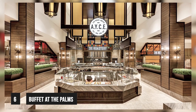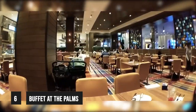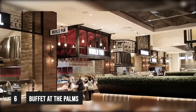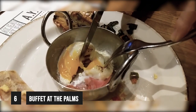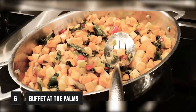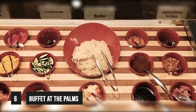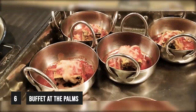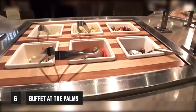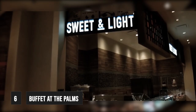In at number 6, it's the all-you-can-eat buffet at the Palms. If you're looking for the best bang for your buck, then look no further. Considered one of the best value buffets in Las Vegas, this buffet has a choice to suit every palate. Although it's located off strip, the Palms is certainly worth a visit. This buffet has lots of different stations: from the greenery to the world pan, the roastery to the hearth, along with smoke and fire, and also sweet and light.